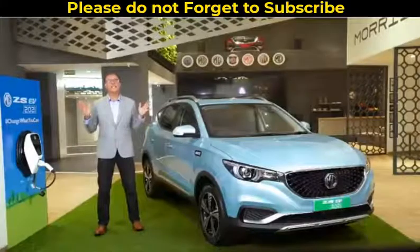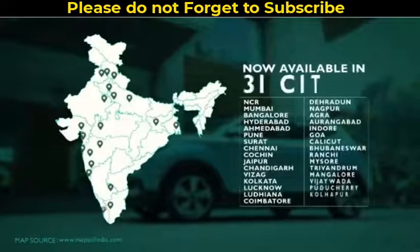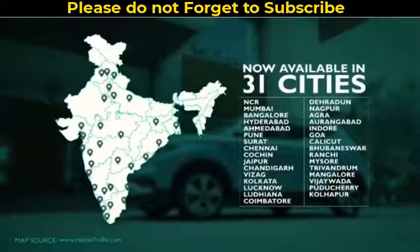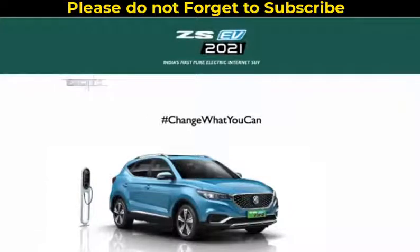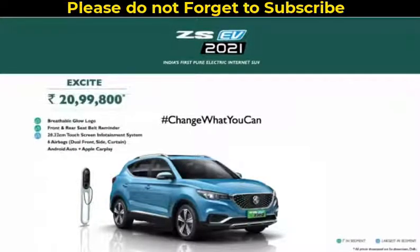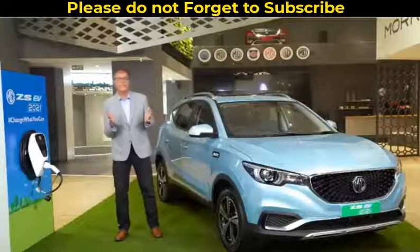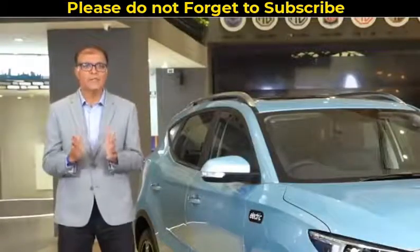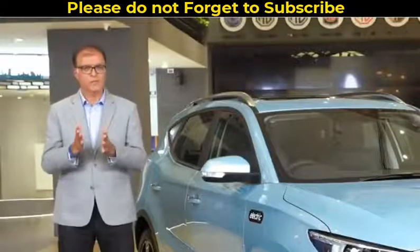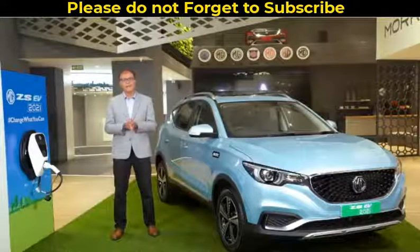As part of our continued effort, we are expanding our footprint for the ZS EV 2021. It will now be available in 31 cities across India, and the price of ZS EV 2021 will start at ₹20.99 lakhs for the Excite variant and ₹24.18 lakhs for the Exclusive variant. Thank you for joining us and for your continuous support and trust. We are and will be committed towards bringing the best of innovative technologies to our customers. Let's come together to change what we can and do our bit to save the environment.